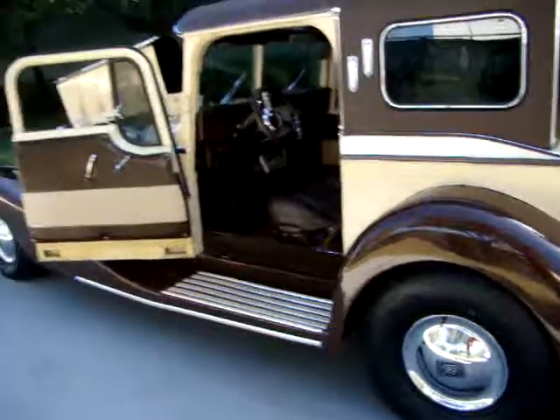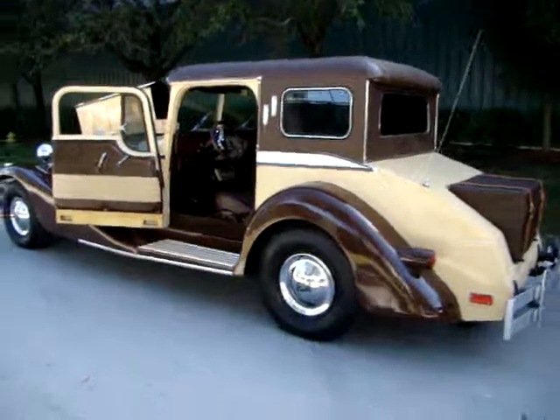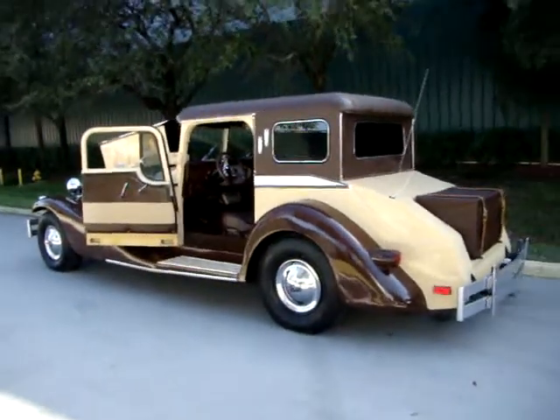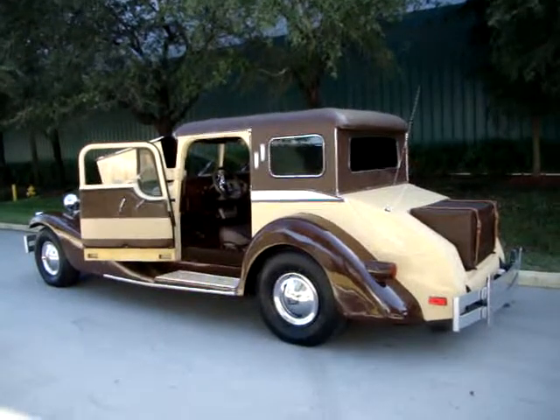That's about it. It does run and drive great. Like we said, it's one of a kind. You can see this car and more on our site, 17 Classic Cars. We'll see you later.